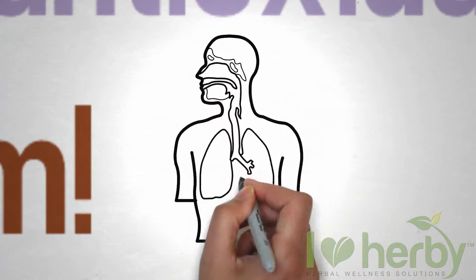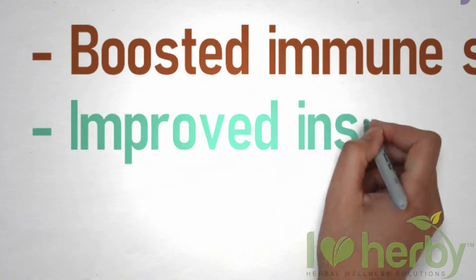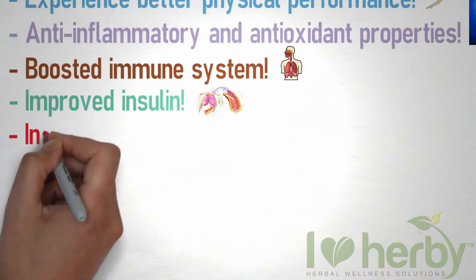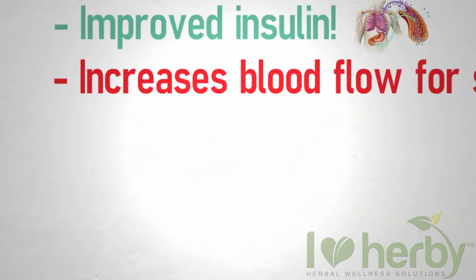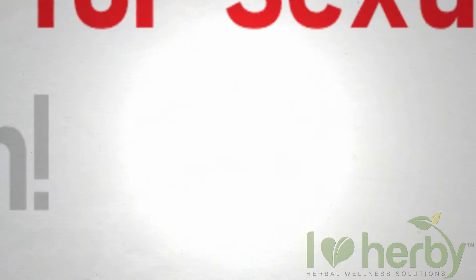Anti-inflammatory and antioxidant properties, boosted immune system, improved insulin regulation, increases blood flow for sexual performance, and reduces arthritic pain.